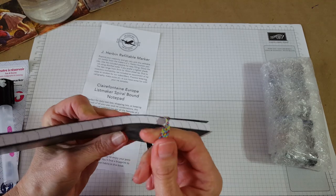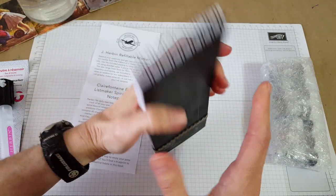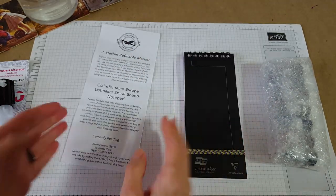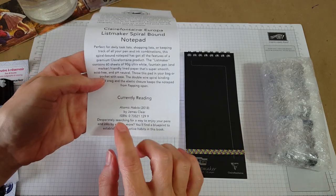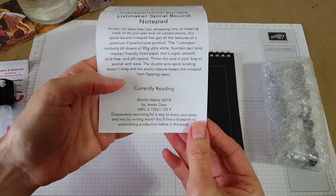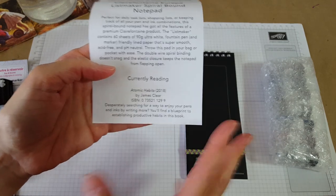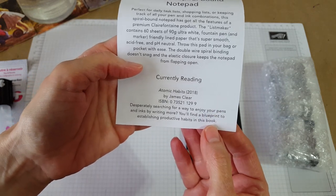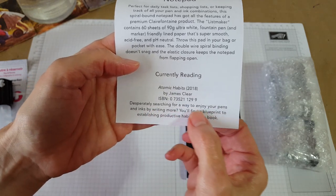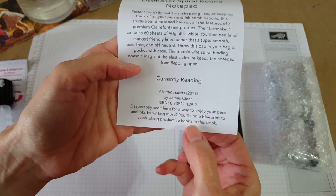I do like the elastic closure because I used to be a reporter — I was a journalist in the Air Force — and I'd have these little narrow reporter notebooks when going to interview people. There's also a book included: 'Atomic Habits' by James Clear. The card says: 'Desperately searching for a way to enjoy your pens and inks by writing more? You'll find a blueprint to establishing productive habits in this book.' That sounds like a good book!